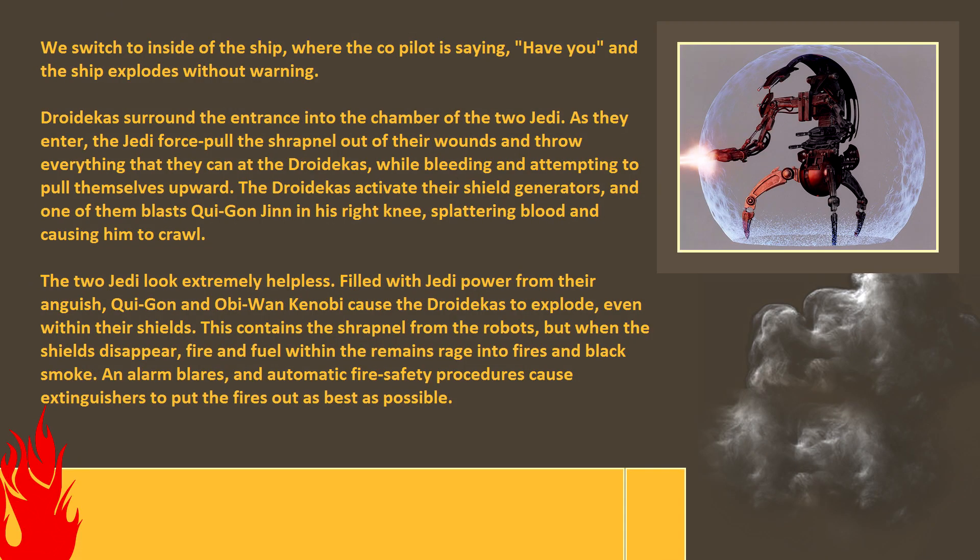We switch to inside the ship where the co-pilot is speaking, and then the ship explodes without warning. Droidekas surround the entrance into the chamber of the two Jedi. As they enter, the Jedi force-pull shrapnel out of their wounds to throw everything they can at the droidekas while bleeding and attempting to pull themselves upward. The droidekas activate their shield generators and one of them blasts Qui-Gon Jinn in his right knee, splattering blood and causing him to crawl.